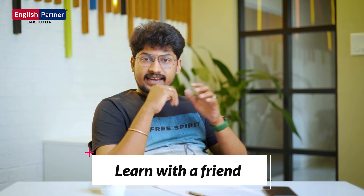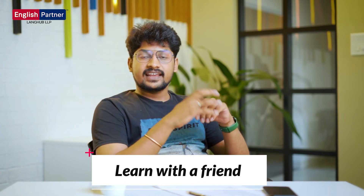Learn with a friend. If you learn English with an English partner, it will be very easy to learn English. In that way, you can learn more about vocabulary as well.